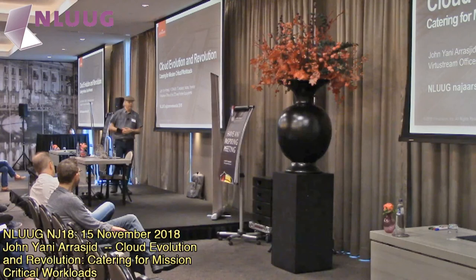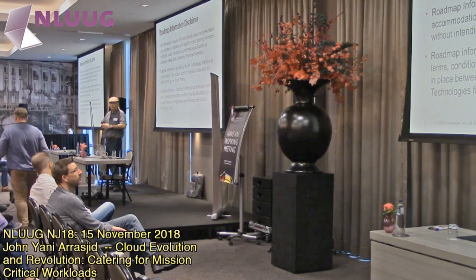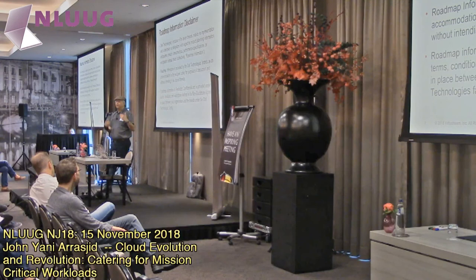The topic I have today is basically the cloud evolution and bringing mission-critical workloads to the cloud. I do have to give a disclaimer: I work at VirtualStream, which is part of the Dell family of companies. My goal here is not to advertise specific technologies, but I have some examples. My goal is to give you conceptual and logical design concepts to help you understand where I'm going. The items I cover are related to the research that my team is doing at VirtualStream, in both the office of the CTO as well as the ecosystem engineering team.